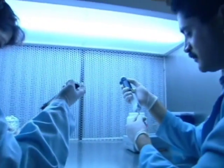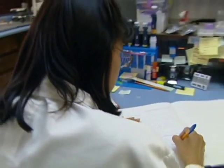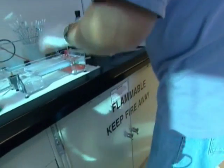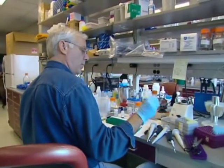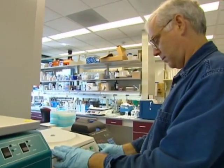Researchers immediately set to work to see if they could turn theory into practice and use the new genetic engineering techniques to develop better crops. One of the first big successes came three years later in 1986, when scientists succeeded in building disease resistance into a tomato plant.